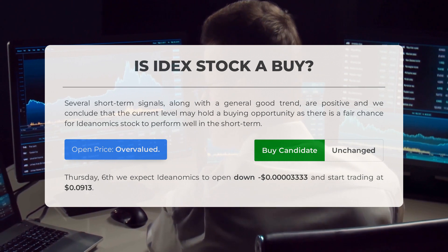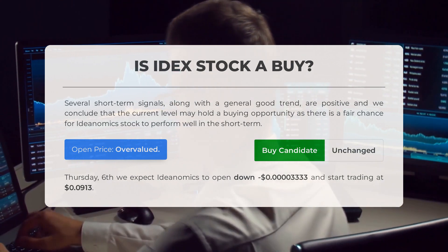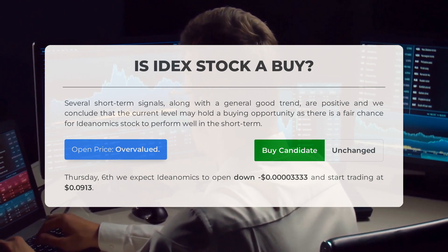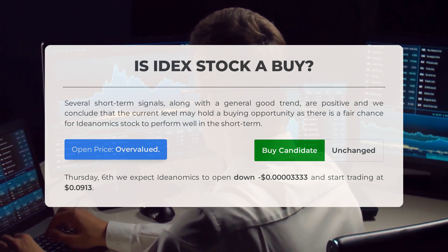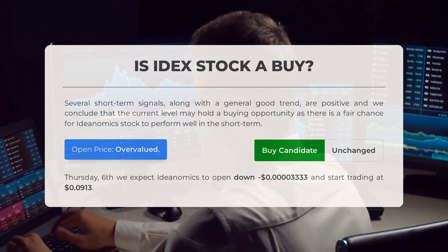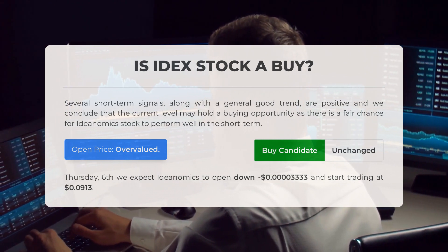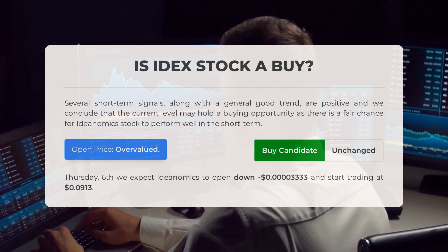After analyzing the volatility and movements for the last trading day, our systems find that the current price is overvalued for trading on Thursday, July 6th. We expect Ideanomics to open down $0.00003333 and start trading at $0.0913.